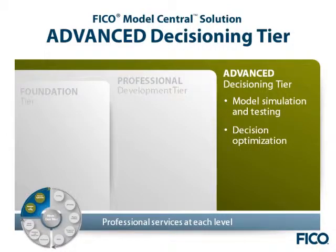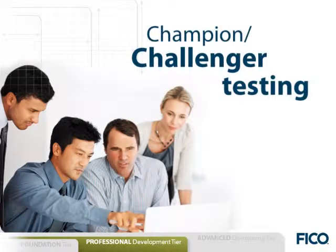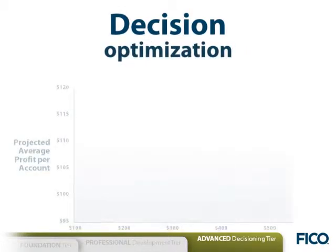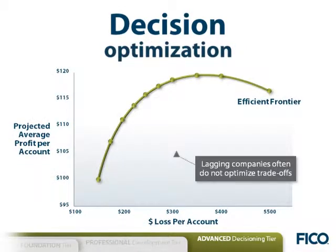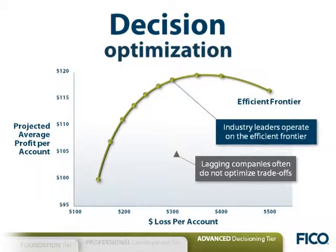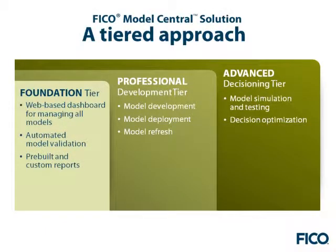The advanced decisioning tier adds robust capabilities to simulate the impact of proposed decisioning changes and to mathematically optimize decision strategies to achieve the best possible business outcomes. It lets you leverage champion-challenger testing to rapidly perform what-if scenarios before deploying new decisions, and optimization allows you to derive customer strategies which balance competing objectives to maximize business performance.